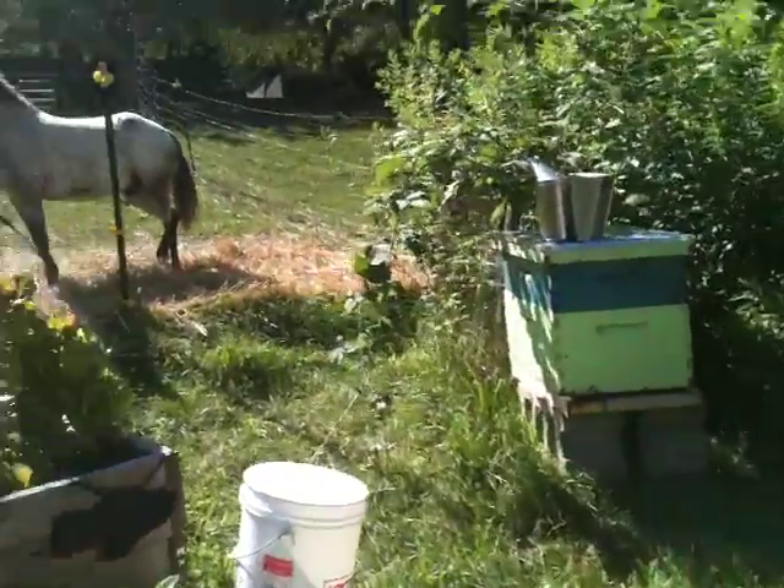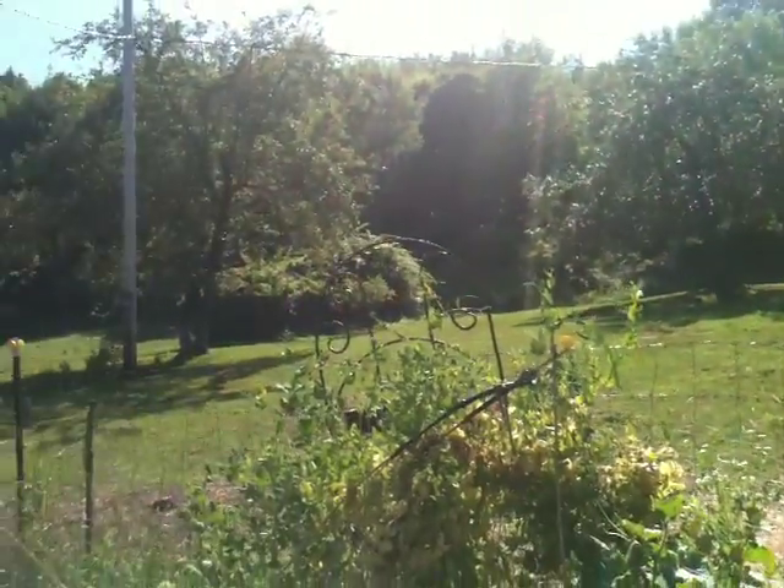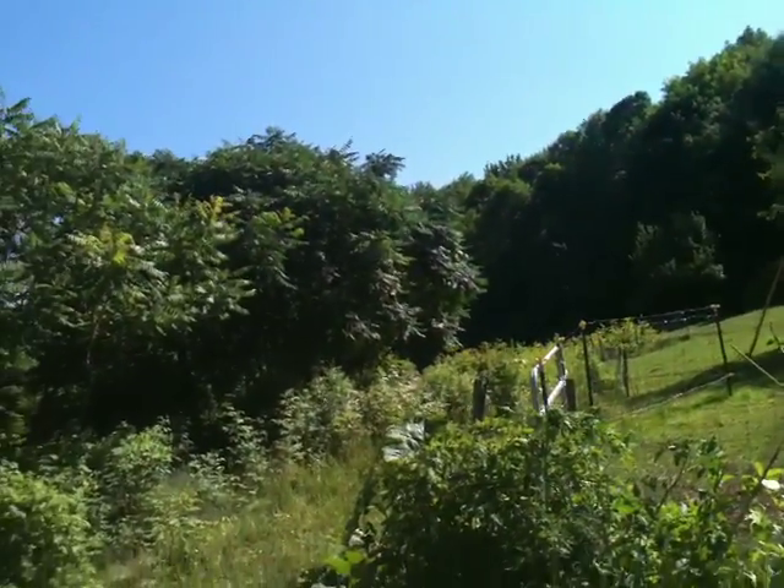The beehive is right here. Jasper's enjoying the sun. And all that's fenced in, and around that corner as far back as you can see.